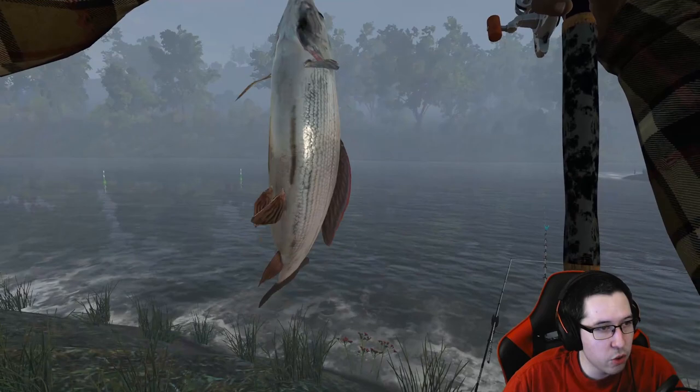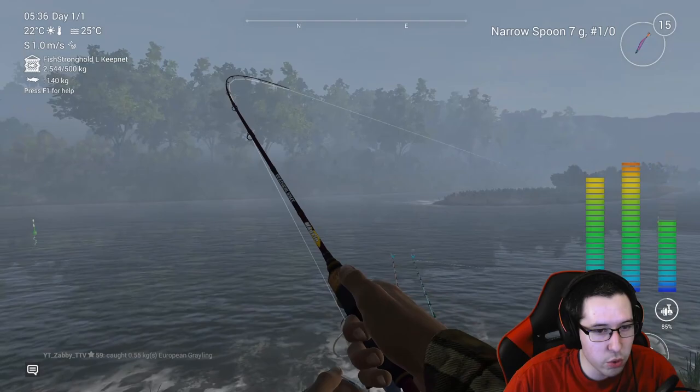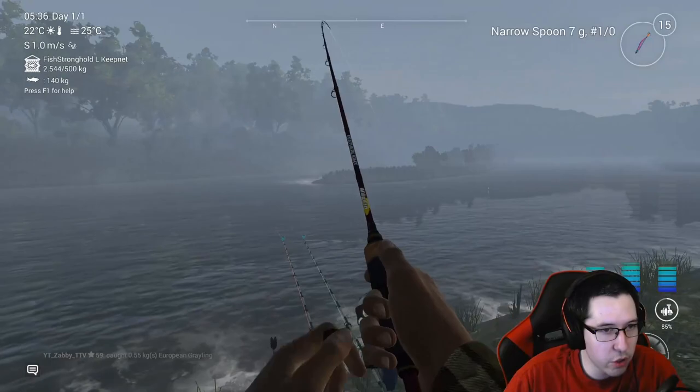We got a European grayling — those are some cool looking fish. We got another one on the feather light. This one isn't as big. Hopefully we don't lose this one; I'm going to be a little more prepared this time. I don't want to lose two fish in one video.